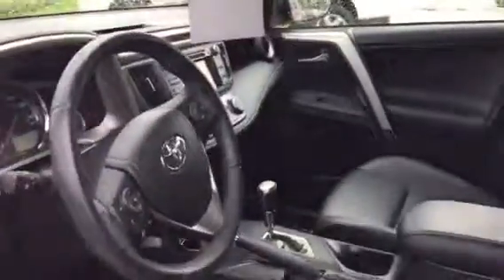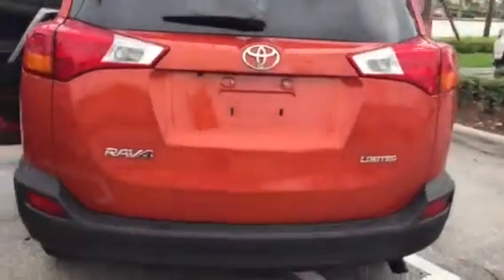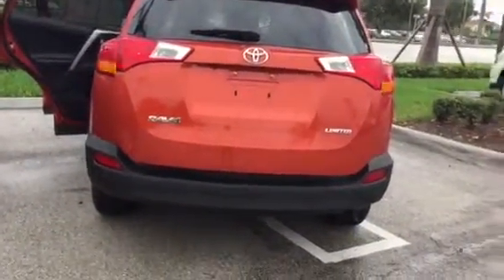Backup camera, one owner, clean Carfax — it's a beautiful vehicle. Again, my name is Stephanie from Delray Buick GMC. My direct cell number is 561-859-8873.